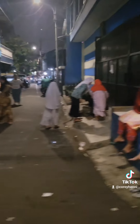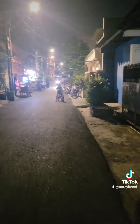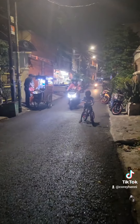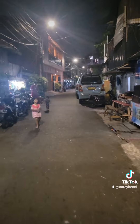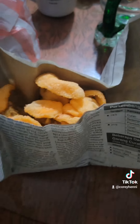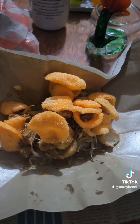Bye-bye, hello! Ketoprak — one of my favorites.